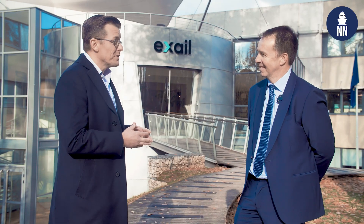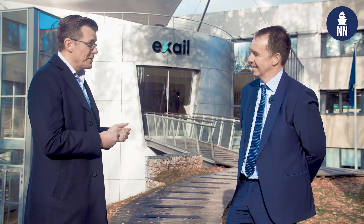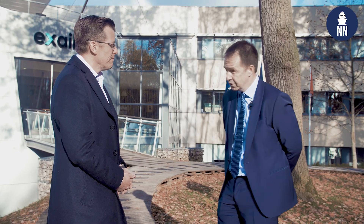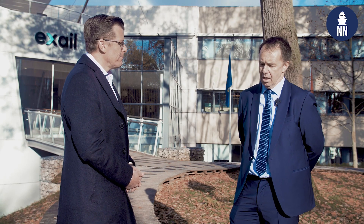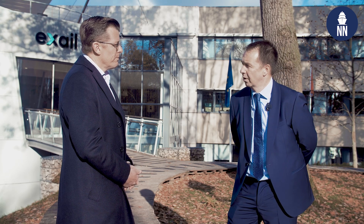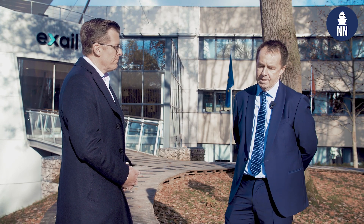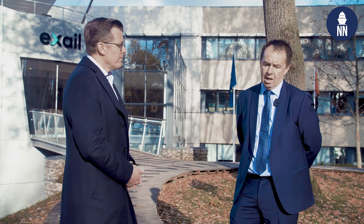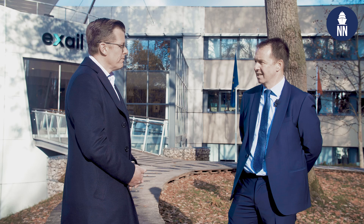Thank you so much, Benoît, for this rare access inside your facility and introduction to your key INS technology. Can you please share what you believe the outlook is for EXCEL in naval navigation? I would say there are two subjects: the first is to continue developing our technology and innovation, thanks to the 20% of turnover we invest per year in our innovation and development strategy.